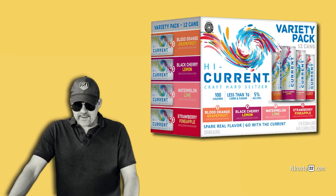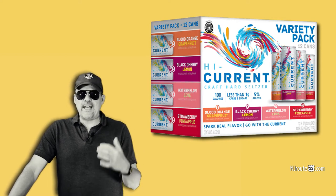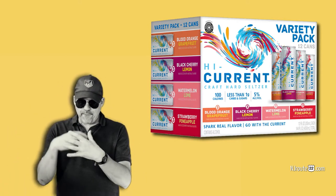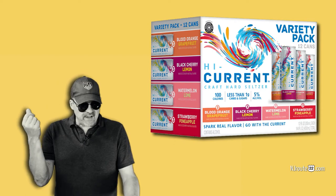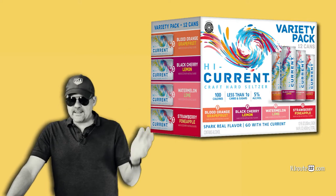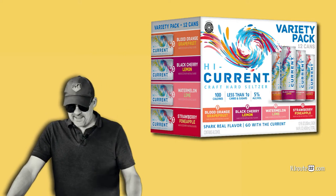The one thing we found very interesting about these High Current seltzers is the texture. They have almost a beer-like texture. I'd pour it into a cup and it would foam up and it had a very light, velvety kind of texture. I found that to be very different from other seltzers out there that had a true bubbly seltzer feel.